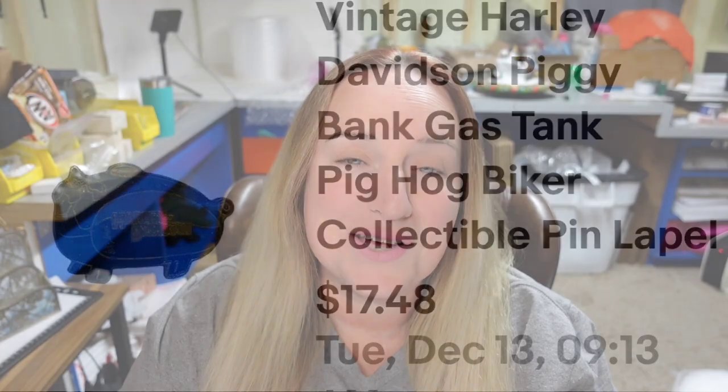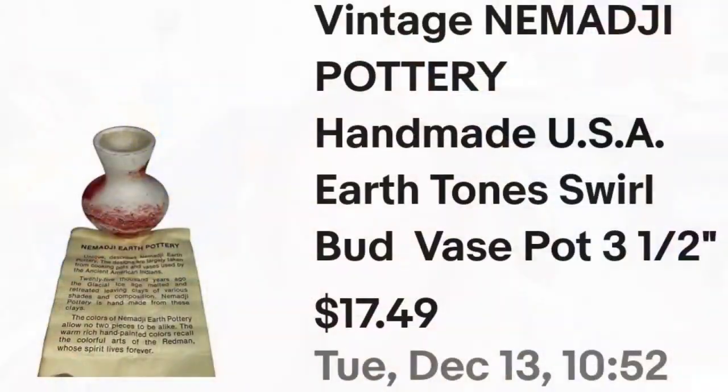Up next is a little Nemaji vase that also sold very fast — in under a week. I only paid 50 cents. This vintage Nemaji was only about three and a half inches tall. It sold for $17.49. You can see I took a picture of the paperwork because it was folded up inside the little vase — that was about a $13 profit, and it sold very fast.